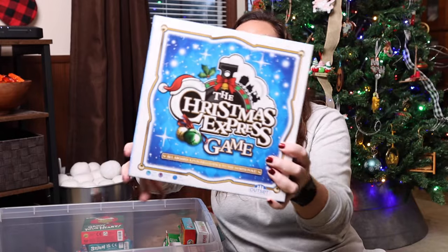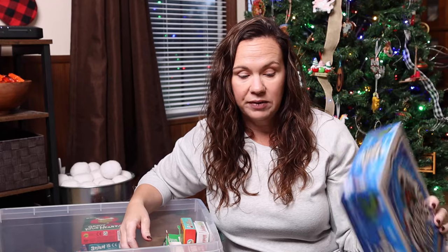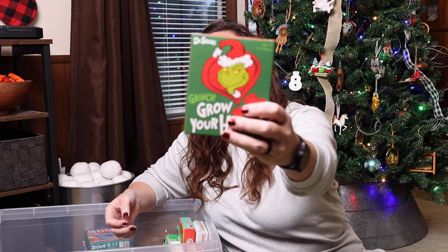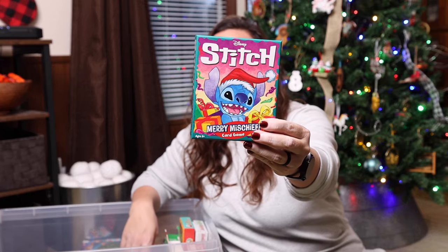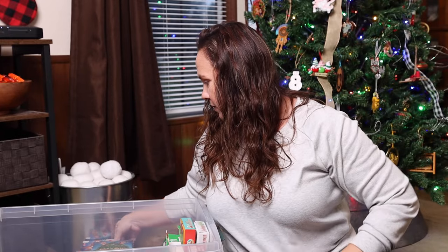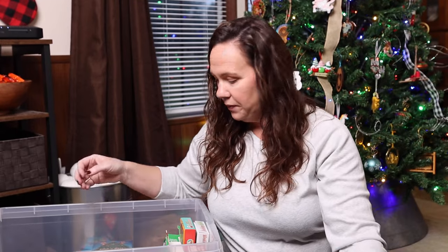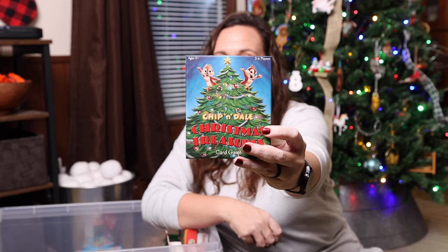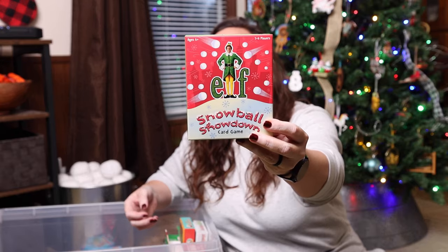We have the Christmas Express Game — I actually just bought a copy of this for another family because I found it 50% off somewhere. We have Grinch Grow Your Heart. Stitches Merry Mischief. Dash Away All. Chip and Dale's Christmas Treasures. Elf Snowball Snowdown.